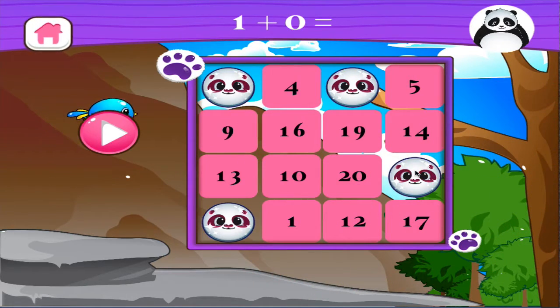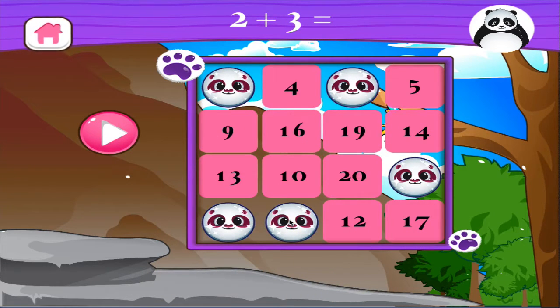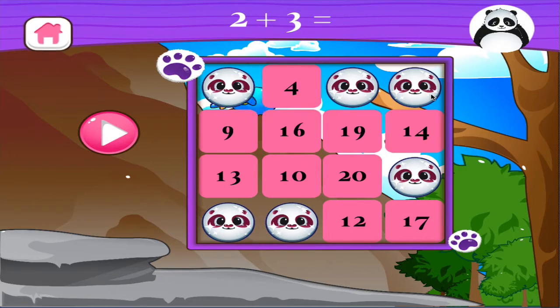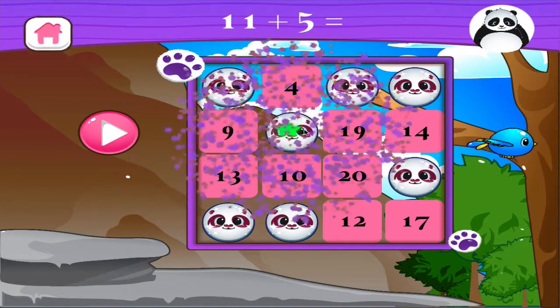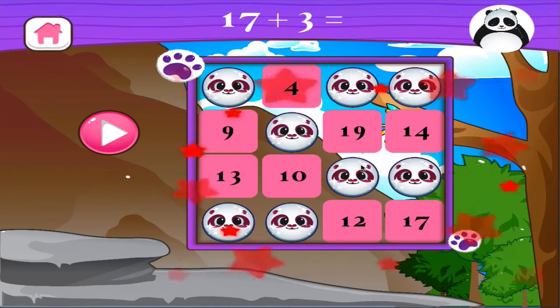One plus zero equals... Two plus three equals... Right on! Eleven plus five equals... Excellent! Seven plus three equals... Well done!